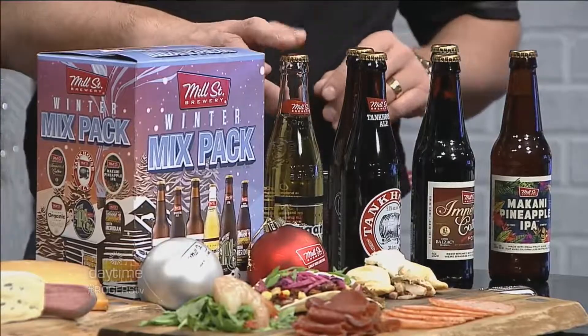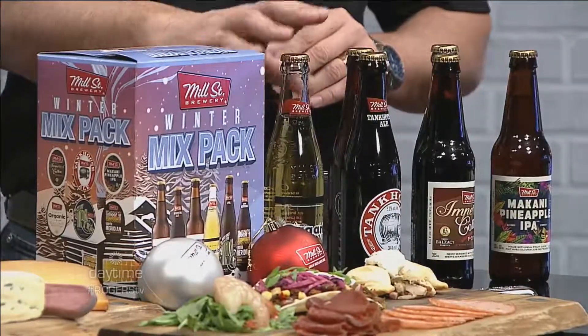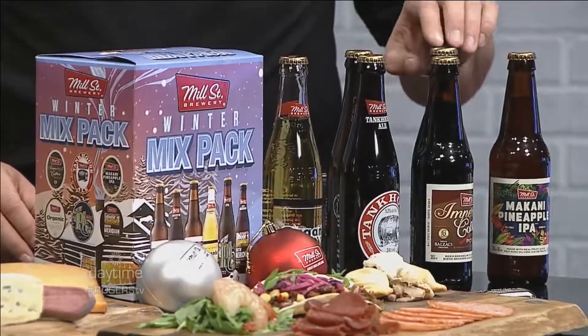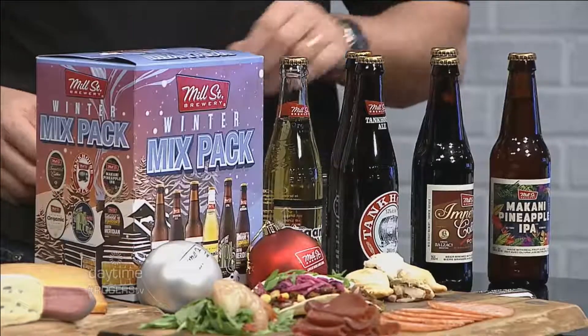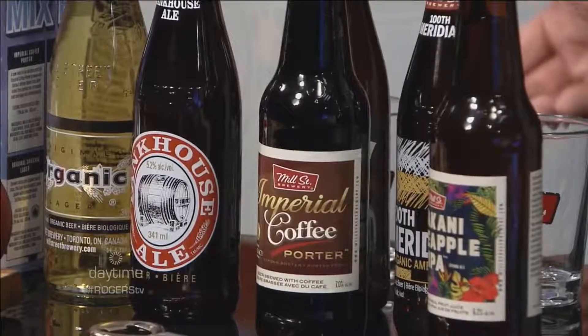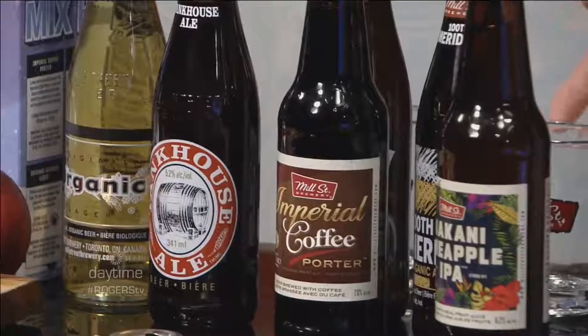Can you walk us through some of the beers? Sure. We have our organic lager, which is our core one. We also have our 100th Meridian, which is our second organic beer. We have our Tankhouse Ale, which is a very famous beer named after the building we started in in Toronto. We have our West Coast IPA here as well.